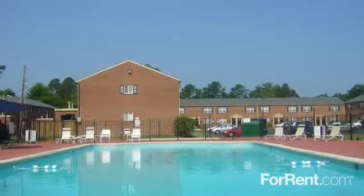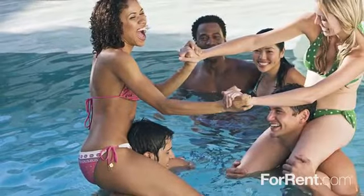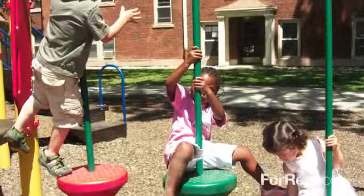You can take advantage of a gorgeous day at our swimming pool with waiting area and new sun deck, or watch the little ones at the playground.